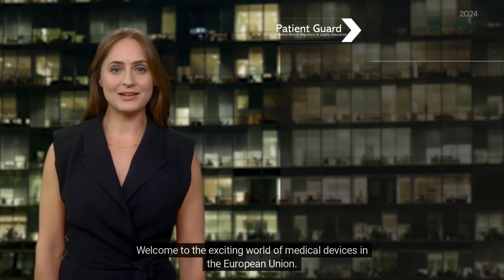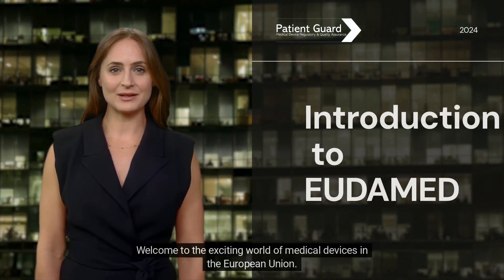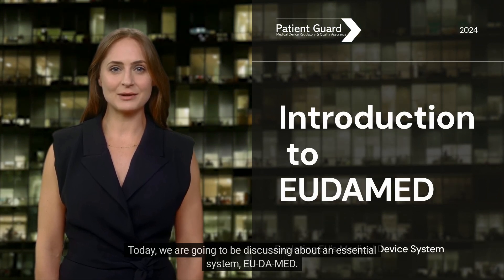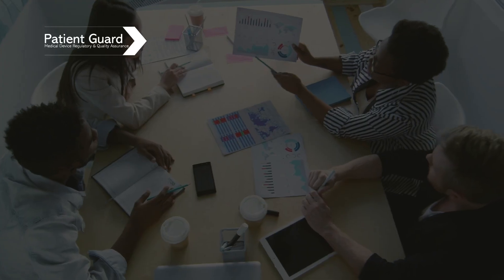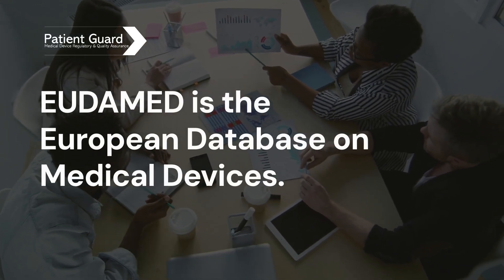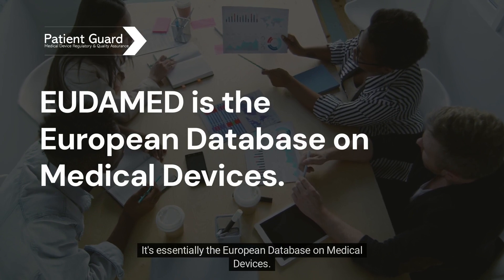Welcome to the exciting world of medical devices in the European Union. Today we are going to be discussing an essential system: EU-DOMED. Let's start with the basics. What exactly is EU-DOMED? It's essentially the European database on medical devices.